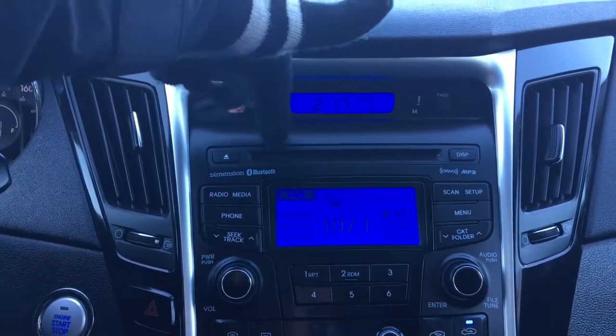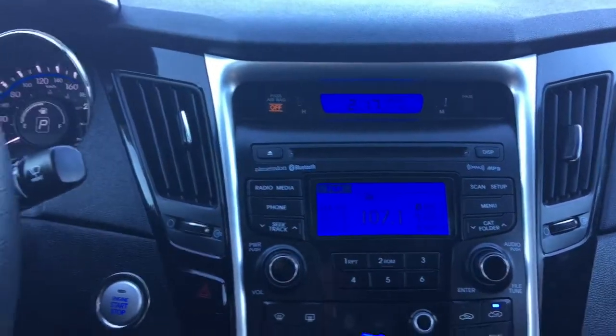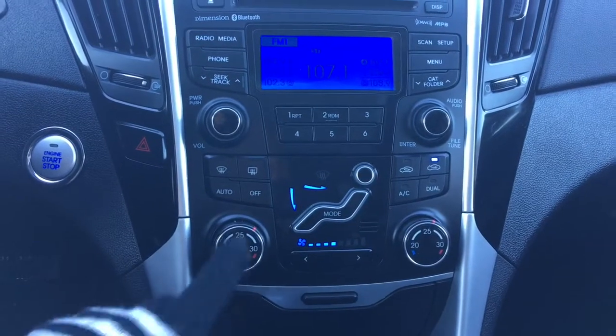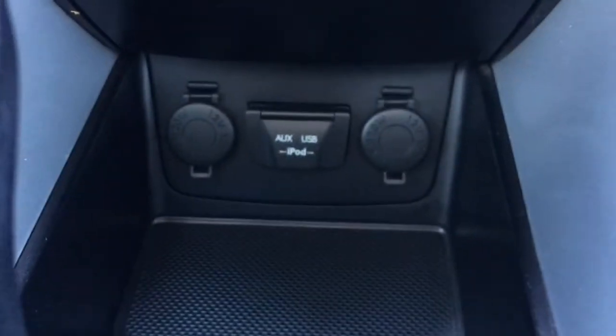Located in the middle you have your CD player, your AM, FM and your phone menu. A little bit further down you have your front and rear defrost, your dual climate control, some storage, and your auxiliary and USB plug-in.